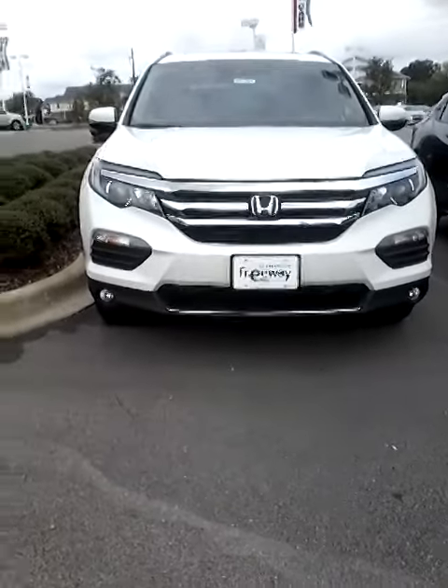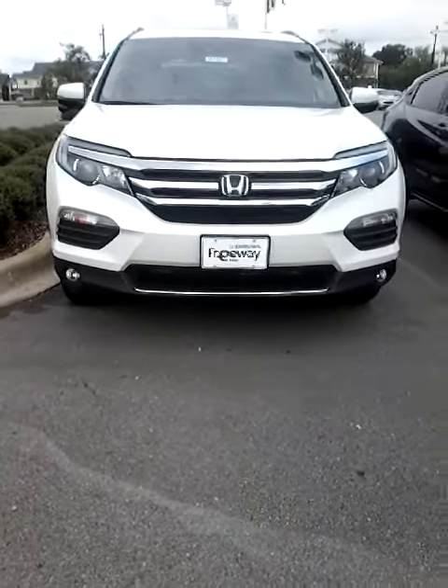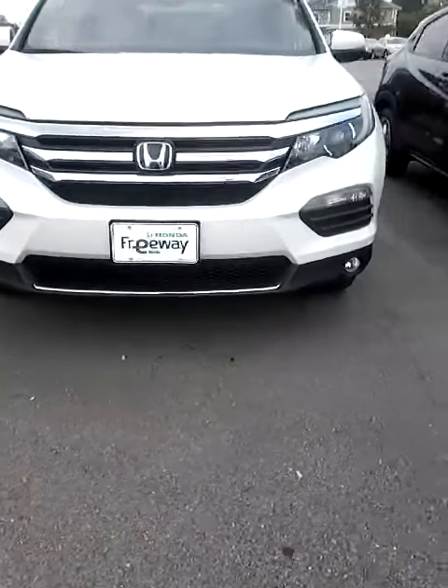Hey Abby, this is Annie at Freeway Honda and I wanted to thank you so much for your inquiry about the 2016 Honda Pilot, the Touring Edition that we have.